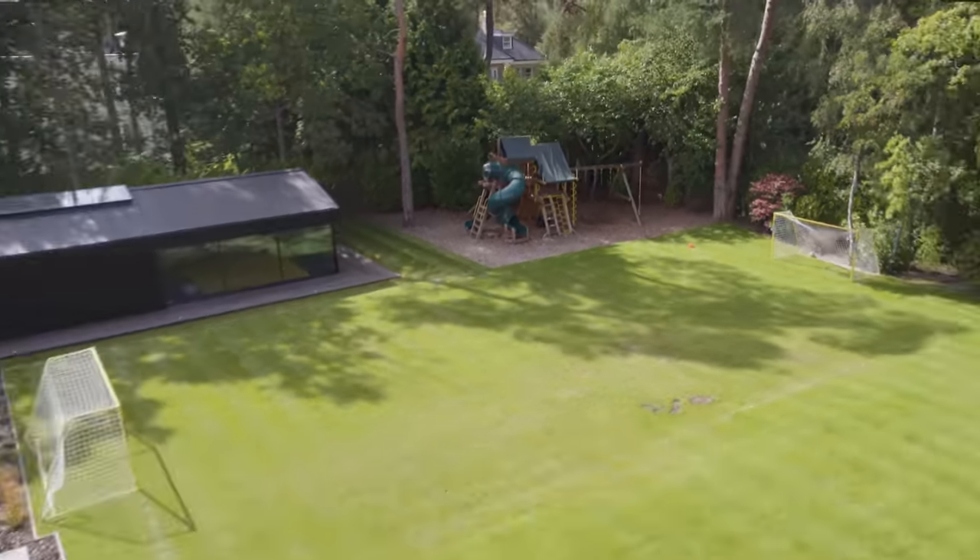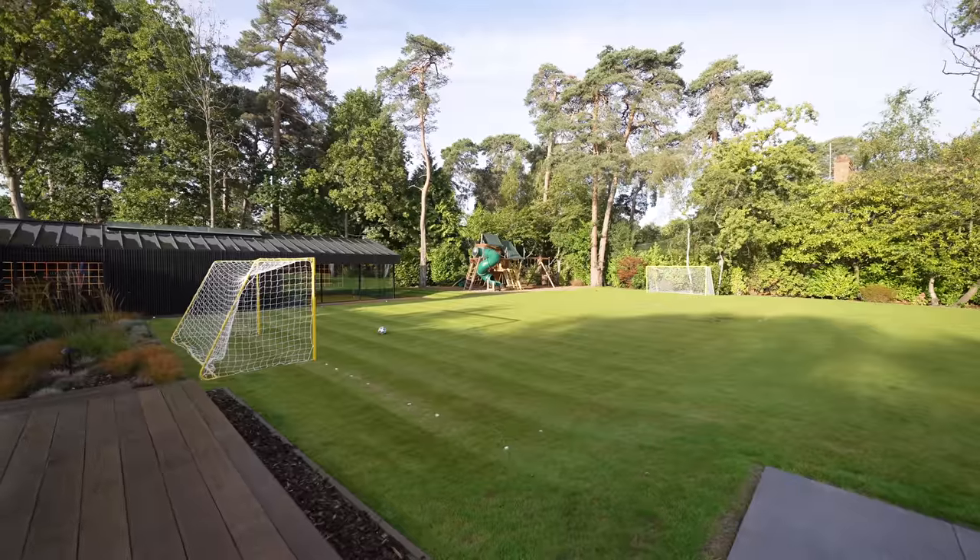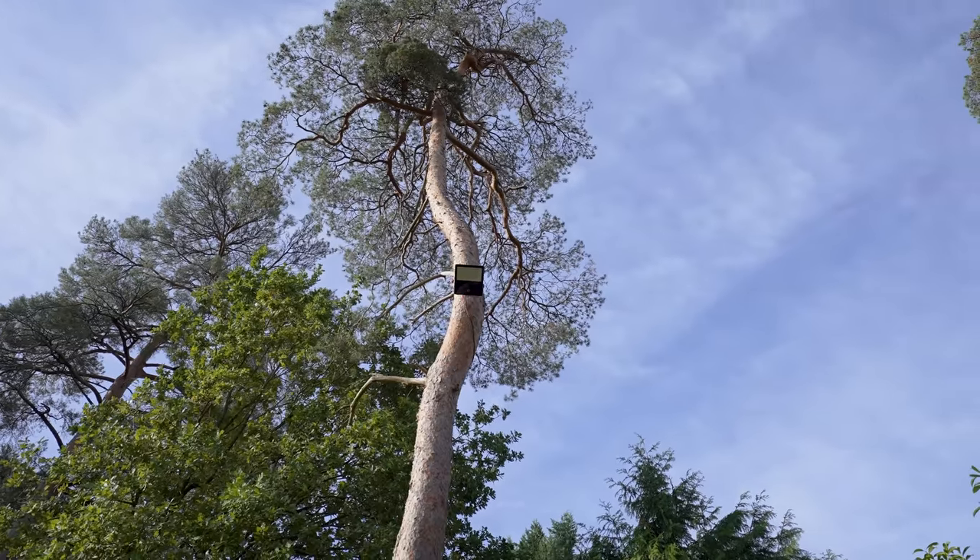There is a five-a-side pitch here with floodlighting. Walking back over to the house now, you can see the view of it. Let's have a look at what this house looks like at night.